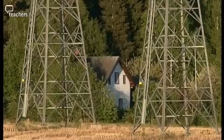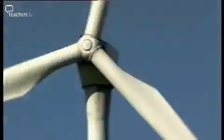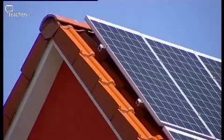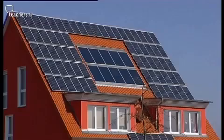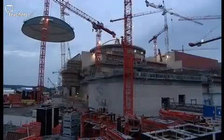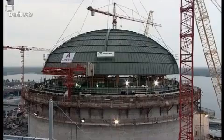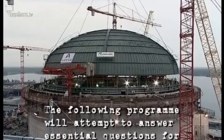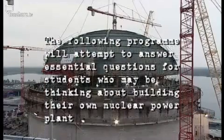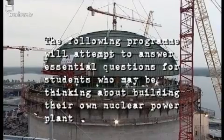Do you like electricity but worry about global warming? Would you like a wind turbine in your garden? Would you prefer a solar panel on your roof? Have you thought about going nuclear? Could it be the solution to the world's energy needs? The following programme will attempt to answer essential questions for students who may be thinking about building their own nuclear power plant.